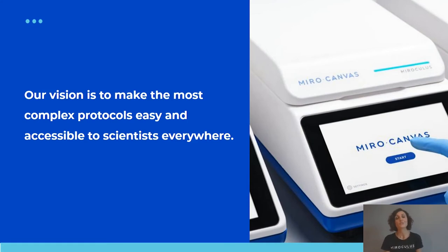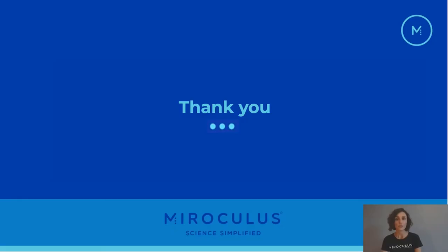Our vision at Miroculus is to make the most complex protocols easy and accessible to scientists everywhere. We would love to hear from you about which applications would serve your needs and what else we need to add to our growing list of protocols. Thank you for your attention.